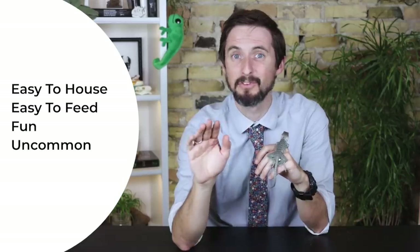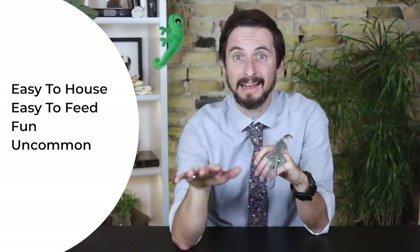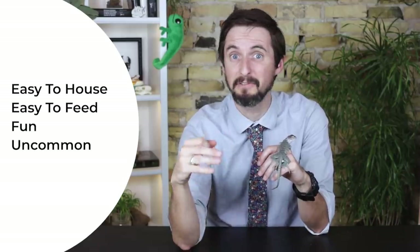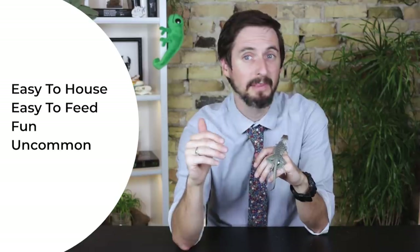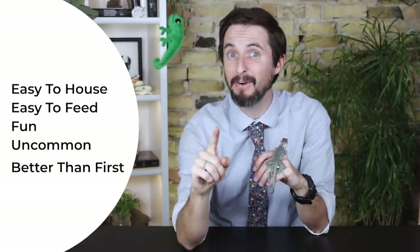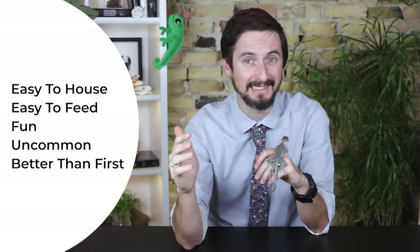To make this list it must not be very common, and I'm not going to recommend any animals that cost over a thousand dollars, but they don't need to be super cheap either. A good beginner reptile needs to be easy to house, easy to feed, and fun. One more thing: to make this list it needs to be an uncommonly kept pet reptile that is, in important ways, a better pet for beginners than one of the reptiles from our first list.